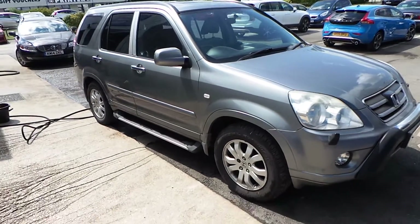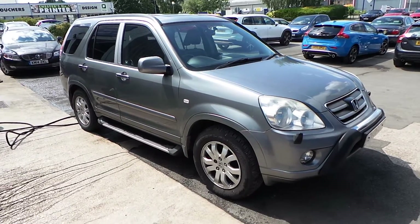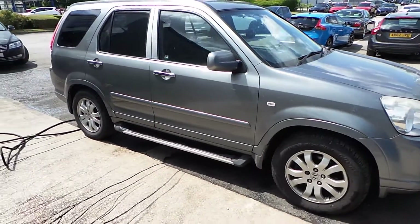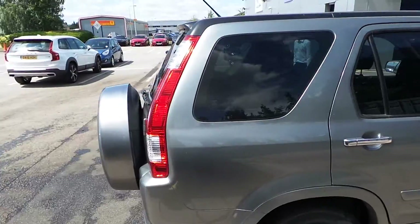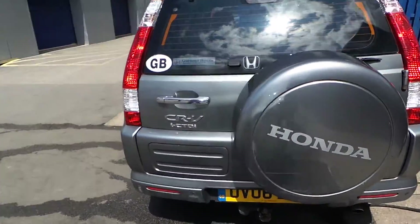Good afternoon and welcome to Ridebook Volvo here in Chester. This afternoon we've got for you the Honda CR-V diesel, registered 2003 in a metallic silver with alloy wheels, side steps, and leather trim inside. It does have the benefit of a sunroof and a tow bar fitted.